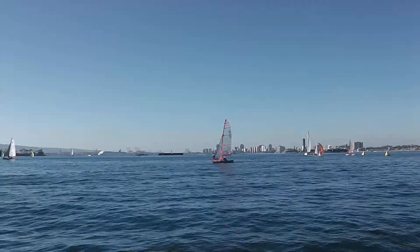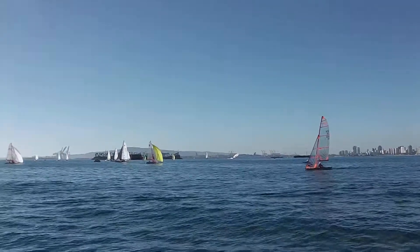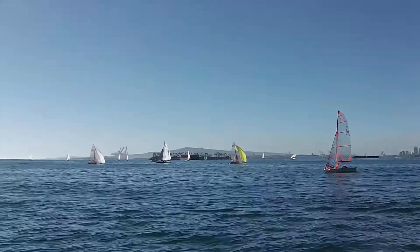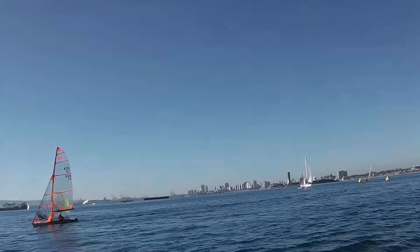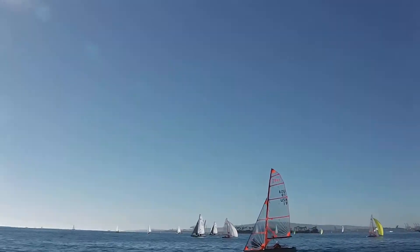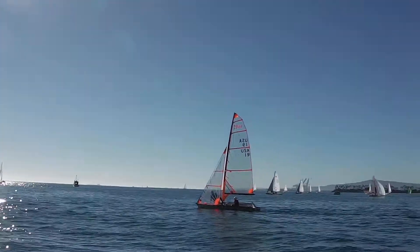Jack and Peter came around the leeward mark, rounded the right hand gate looking downwind, well in the lead. They're going to the side that had more pressure on the downwind — looks like it has more pressure here — but they're splitting with Ryan and Wells. I like what they're doing. They have a lot of confidence, and in this light air I think it's more important to get to the side that still has breeze.